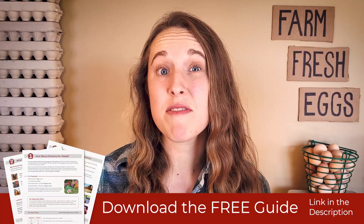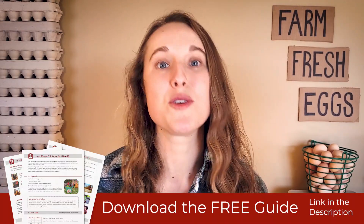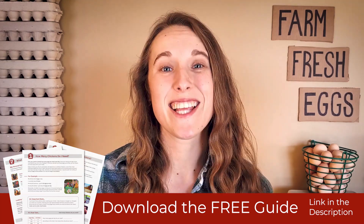I created a PDF guide to go along with these videos, so be sure to download it so you can follow along and fill it in. The link is in the description.